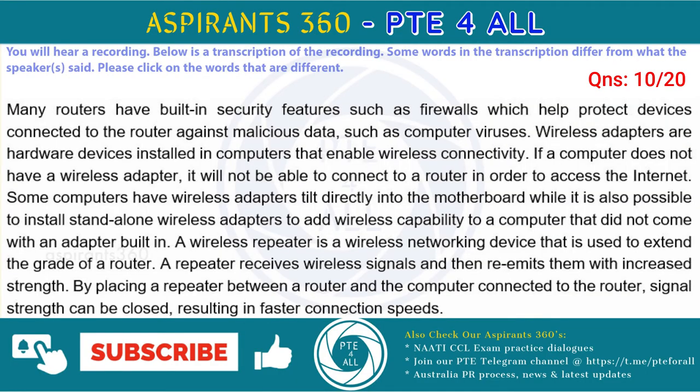Many routers have built-in security features such as firewalls which help protect devices connected to the router against malicious data, such as computer viruses. Wireless adapters are hardware devices installed inside computers that enable wireless connectivity. If a computer does not have a wireless adapter, it will not be able to connect to a router in order to access the internet.